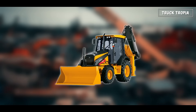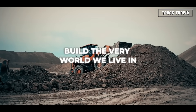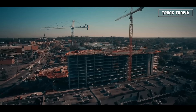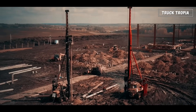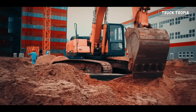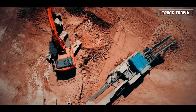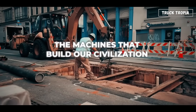Massive, noisy, powerful machines that dig, lift, crush, haul, and build the very world we live in. Most people drive past construction sites without thinking twice, but if you stop and really watch, you'll see a complex choreography of steel giants, each with a specific job, each essential to the modern world. So, in today's video, we're going on a journey through the machines that build our civilization.